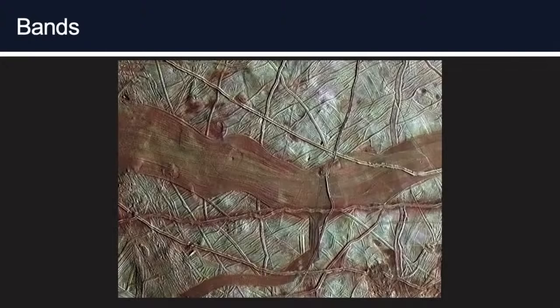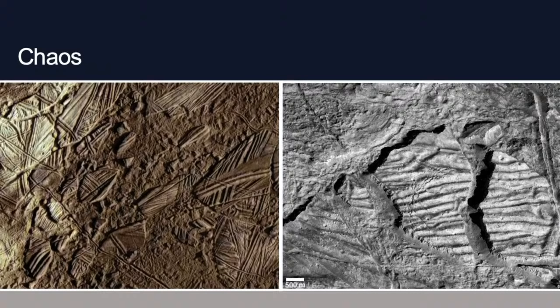There are also places where instead of building up a ridge, the surface spread apart and made these big smooth bands — they kind of look like alien superhighways. And then there are chaos features — what we call the icebergs on Europa's surface — where the surface has been broken up into blocks that rotated, translated, tipped, and then froze into new positions. We think liquid or warm material got close enough to the surface to break it up and let it move around.